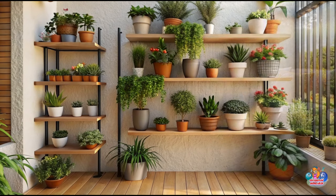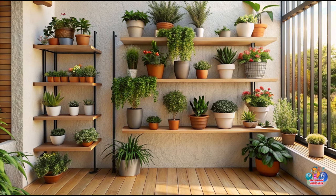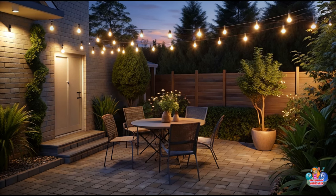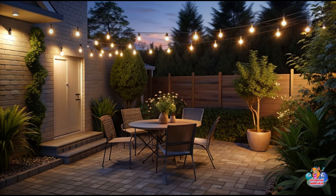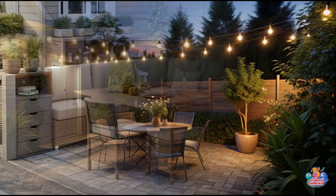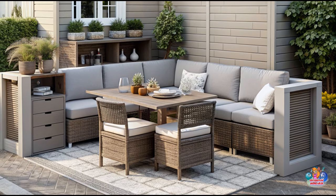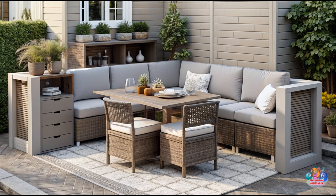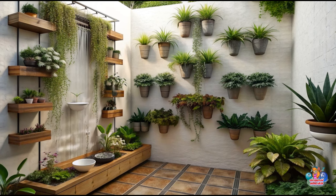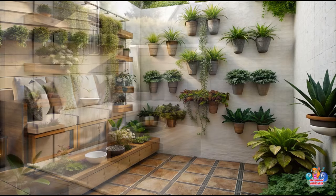Choose the right patio furniture. Select compact and lightweight furniture pieces that are specifically designed for small spaces, such as bistro sets or modular seating arrangements. Opt for furniture with clean lines and slim profiles to create a more spacious feel.